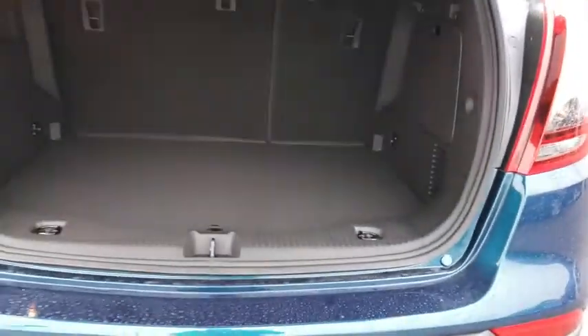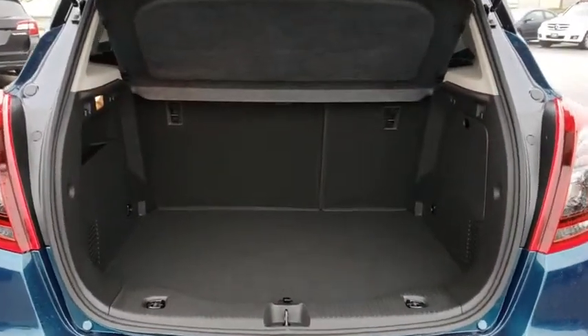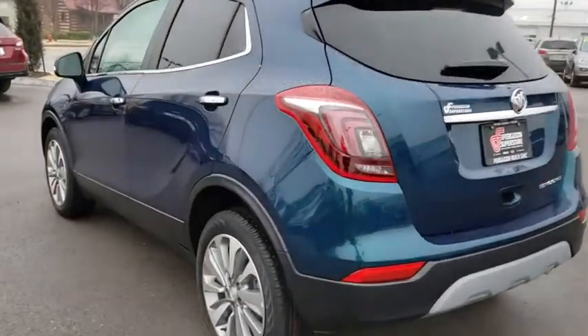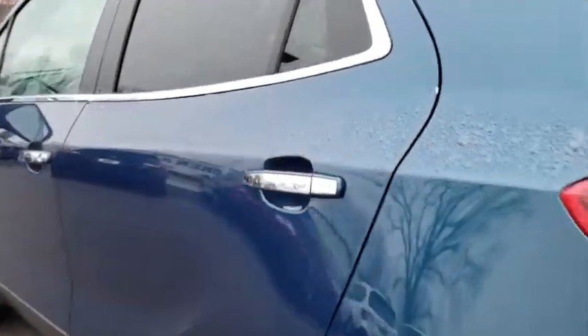Stability control, anti-lock braking system, traction control, keyless entry, steering wheel audio controls, remote engine start, backup camera, Bluetooth, leather-wrapped steering wheel, power steering.